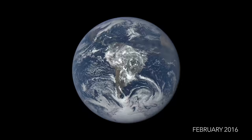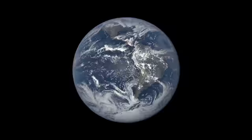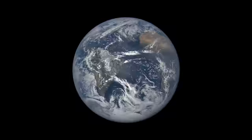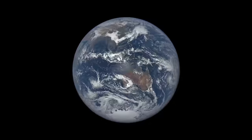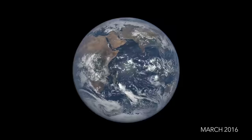In March, the Moon passed between the Earth and the Sun, causing a total solar eclipse. During the eclipse, the Moon cast its shadow over a portion of the planet. If we slow the video down, we can see the Moon's shadow make an appearance right about now.